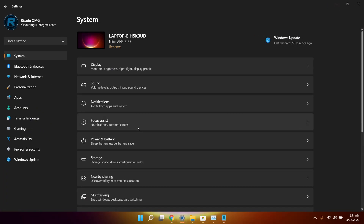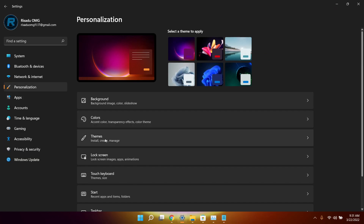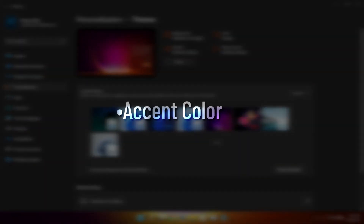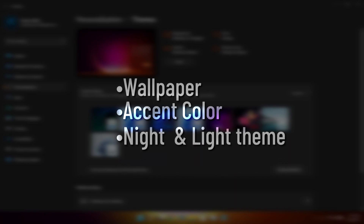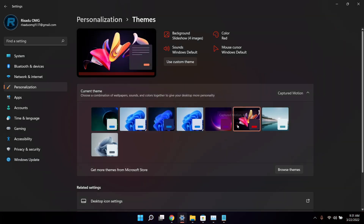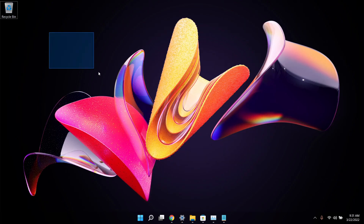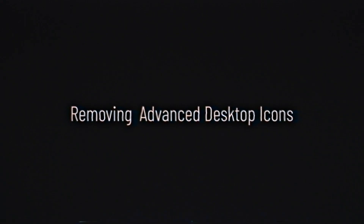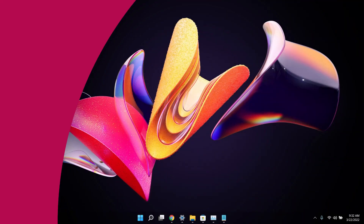Trick number three is changing your theme. Open up Settings, go to Personalization, and click on Themes. From there you can choose from several themes — selecting one will change the accent color, the wallpaper, and the light or dark mode. For example, after clicking a theme the wallpaper and accent color both updated.